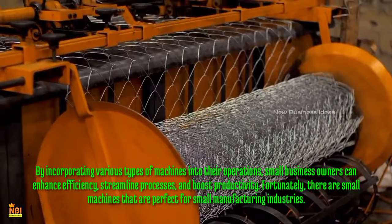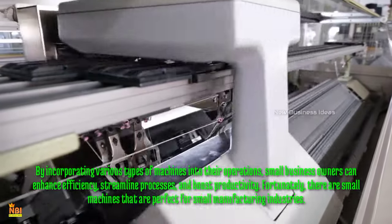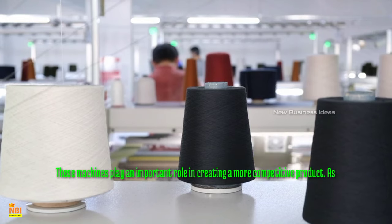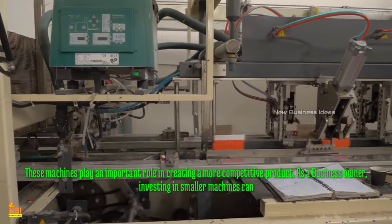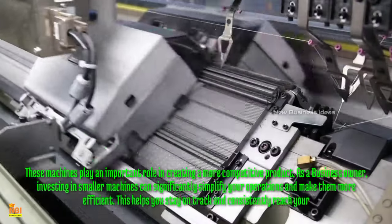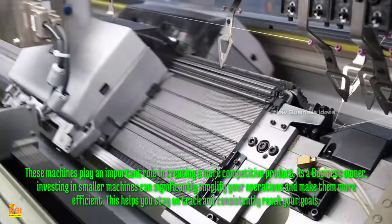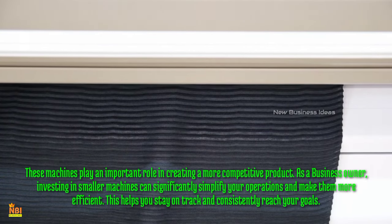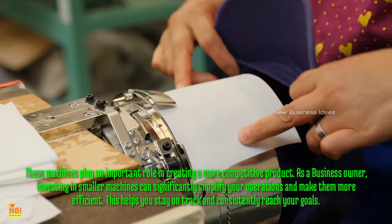By incorporating various types of machines into their operations, small business owners can enhance efficiency, streamline processes, and boost productivity. There are small machines that are perfect for small manufacturing industries. These machines play an important role in creating a more competitive product. In this video, we will explore the top 10 manufacturing machines for small businesses.